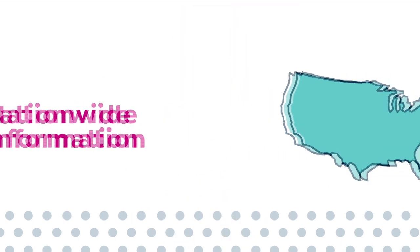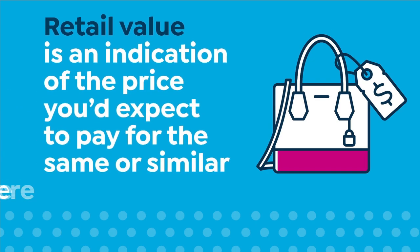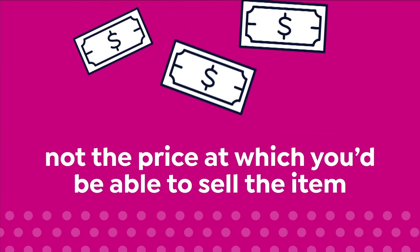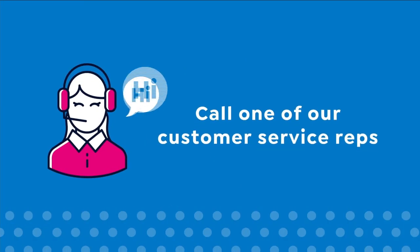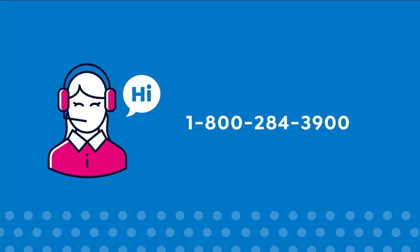We base our retail values on nationwide information. Retail value is an indication of the price you would expect to pay for the same or similar item elsewhere, not the price at which you would be able to sell the item. Prices do vary around the country, so ours might be different from prices in your area. For more information, call one of our customer service reps at 1-800-284-3900.